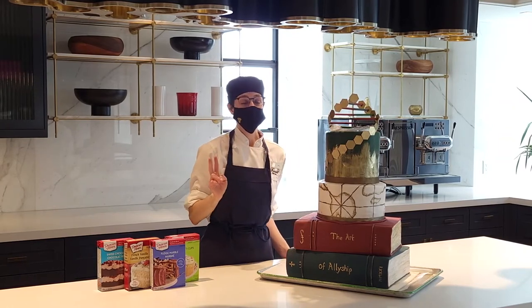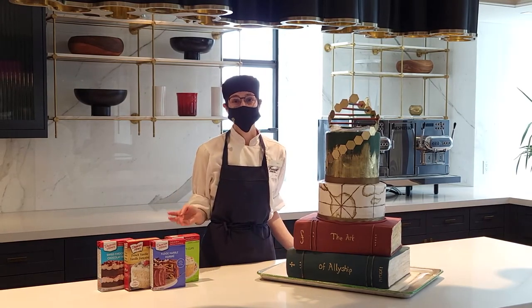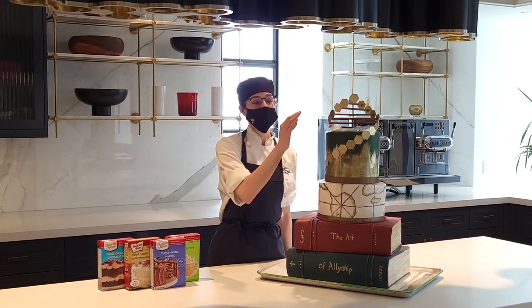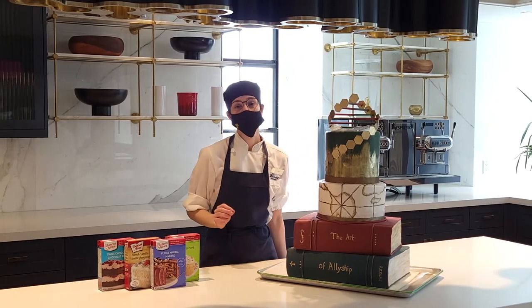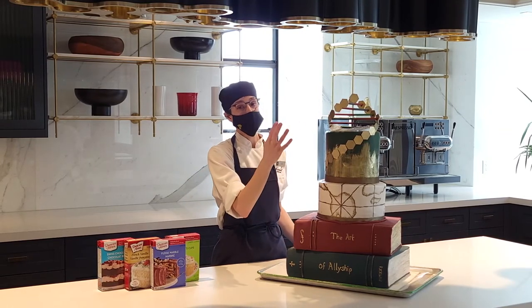The top tier has a DNA double helix going around the cake, and that represents two things. First, it symbolizes the unique characteristics of each individual. Second, it symbolizes that with education, diversity and inclusion can become part of our DNA. On top of the cake, I have a glass ceiling being broken — the glass ceiling represents invisible barriers that prevent people from excelling, and in this cake, the glass ceiling is being broken by the DNA.